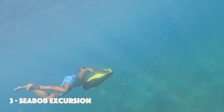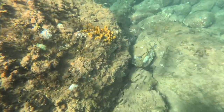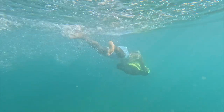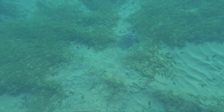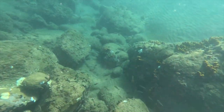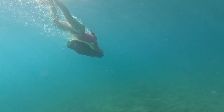A Seabob excursion offers a unique way to explore Guadeloupe's coastal waters. The Seabob allows you to glide through the Caribbean waters with effortless speed and grace. Your tour guide will take you to the best spots to encounter local marine life, including sea turtles, colorful fish, and squids, providing a unique perspective of Guadeloupe's coastal treasures.